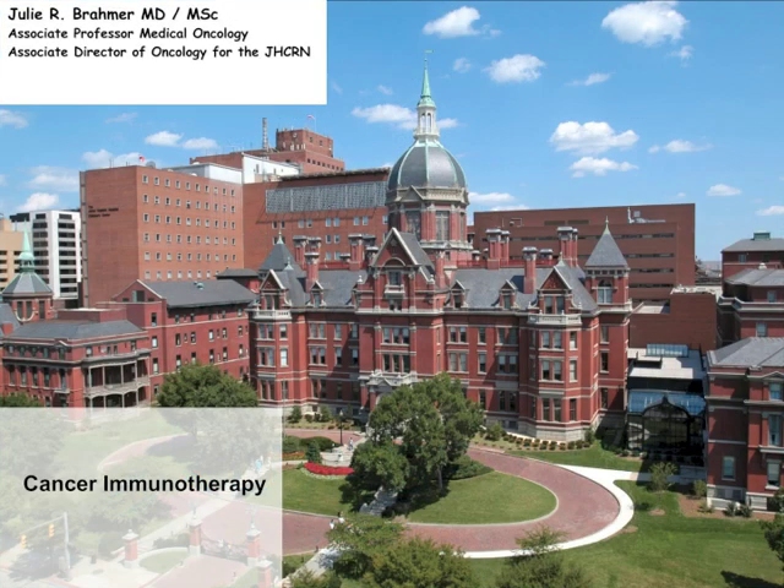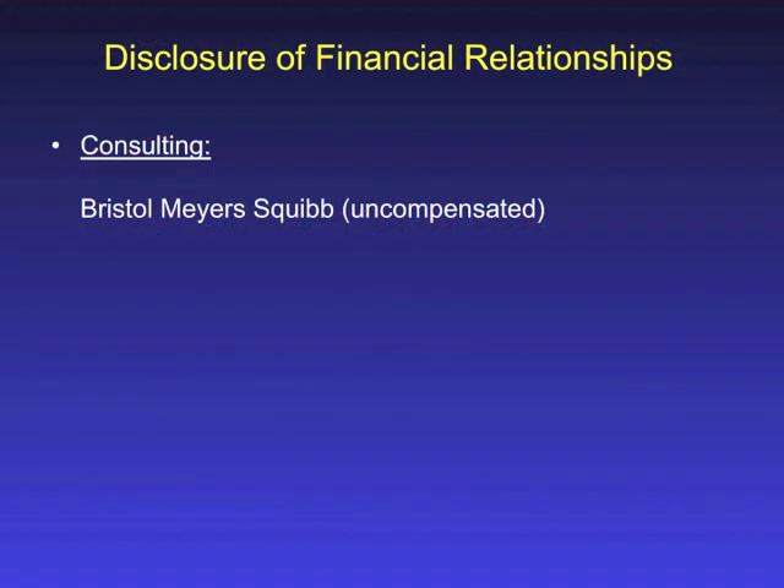Thank you very much, Dr. West. Welcome, everyone. I get to talk about one of my favorite things: immunotherapy and lung cancer. We're going to start off with ipilimumab or Yervoy, which was recently approved for melanoma treatment but is also being studied in lung cancer. Then we'll talk about some other antibodies, followed by some viruses, and lastly talk about talactoferrin. My disclosure: I am a consultant for BMS, but this is uncompensated.